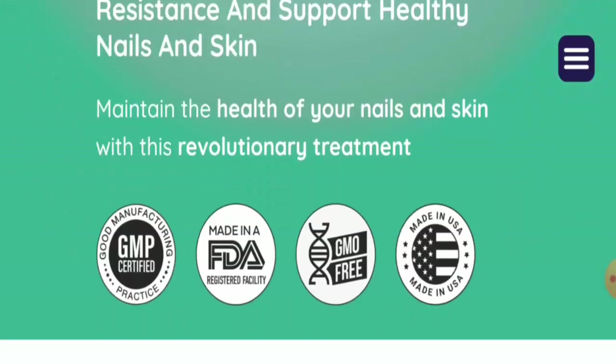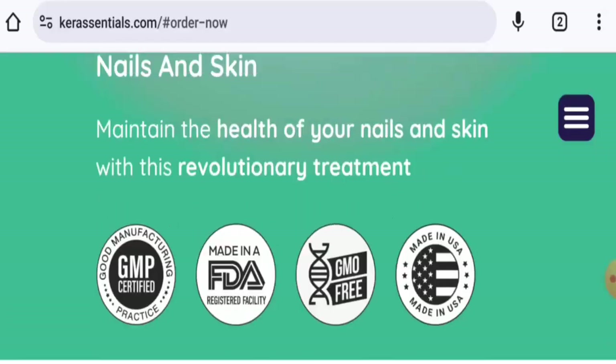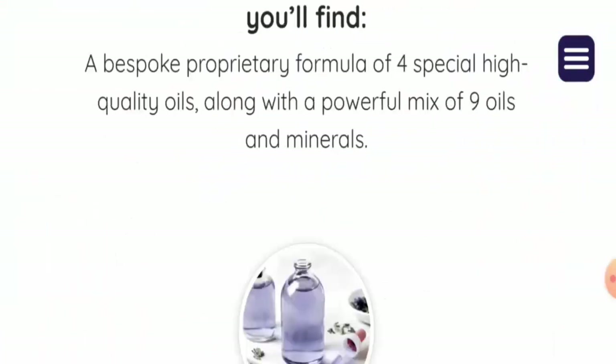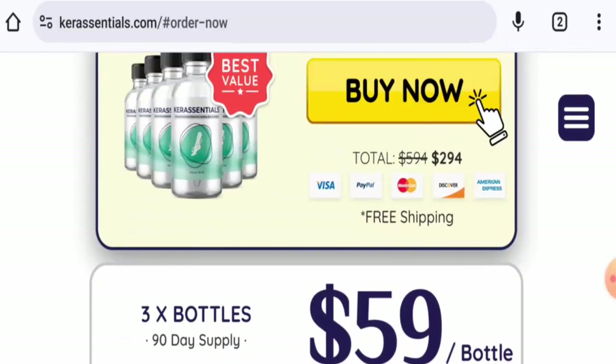They have given some information about their products. It is GMO free and made in the United States. If you want to know about the payment types, you will find them on the main home page. They accept Visa, PayPal, Mastercard, Discover, American Express, and so on.